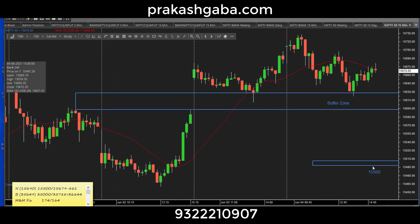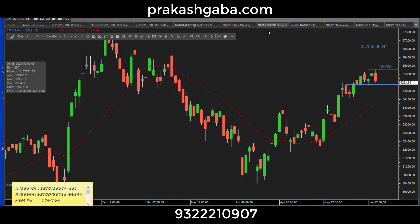Now let us look at Nifty Bank. We had a target of 35788 — that got achieved to a T. Beautiful classical move: opened up, went to that high, and so far good. When I look at the pattern, it gives me a feeling there's a strong support zone possibly around 35000. That seems to be a strong support zone in the vicinity of where it closed today.